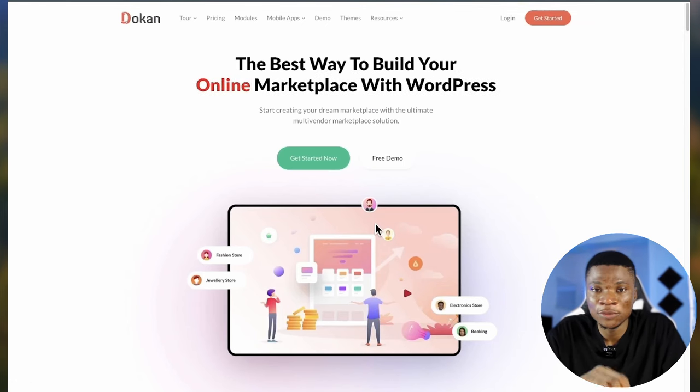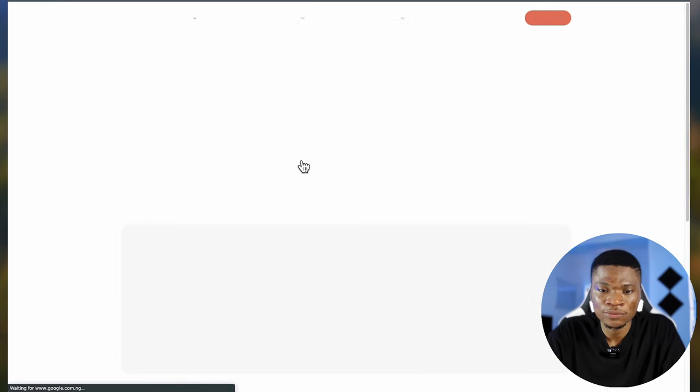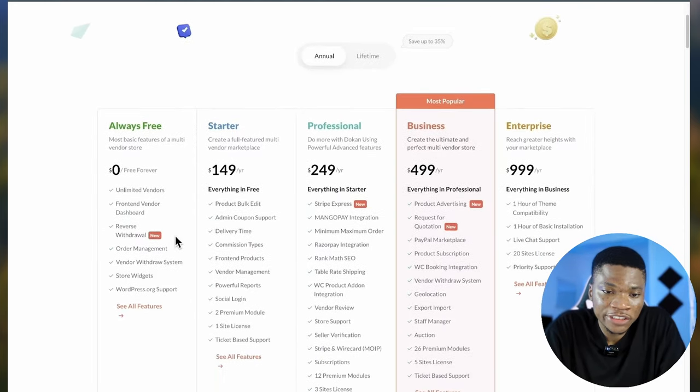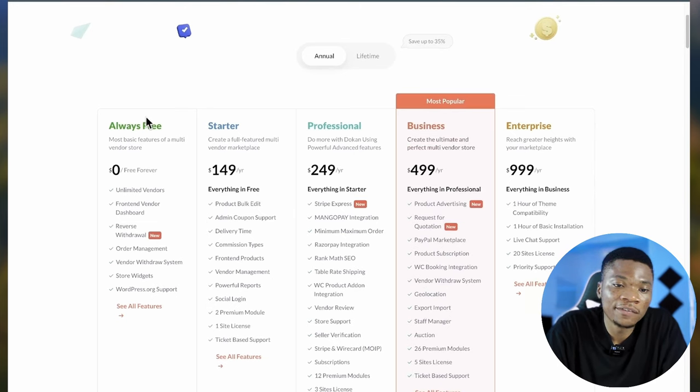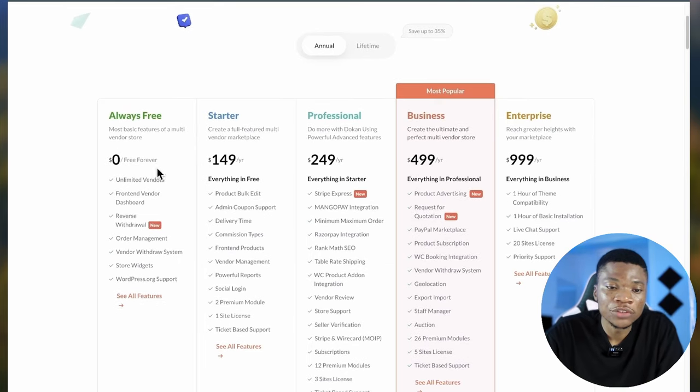Click the first link in the description and it'll bring you over to this page. Click on 'Get Started Now' and you'll see the different pricing plans this plugin offers. First, they have the free forever plan — good if you are just testing out your idea. You can start with it and get unlimited vendors on your site, a front-end vendor dashboard, reverse-withdrawal, order management, vendor withdrawal system, and WordPress.org support.